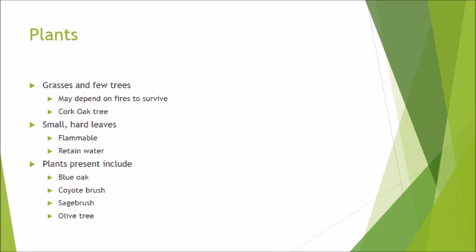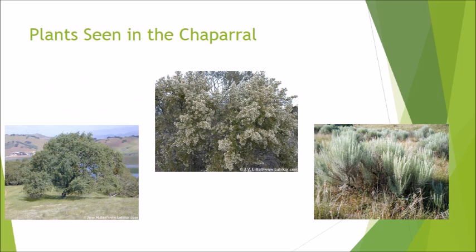One example is the cork oak tree, which is found in chaparral biomes around the world. It has a hard bark and deep root that helps the tree remain upright and grow quickly in case of fires. The pictures on the slide show some of the plants seen in this biome — from left to right you see blue oak, coyote brush, and sage brush.